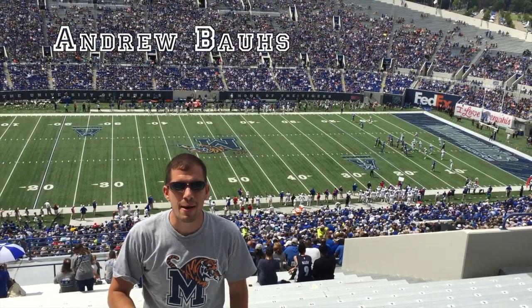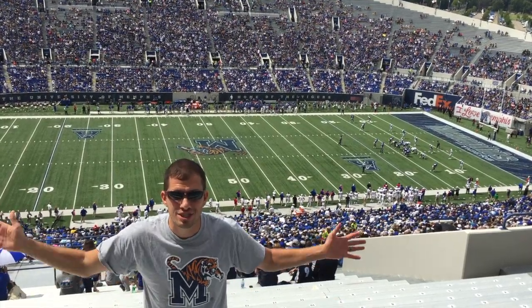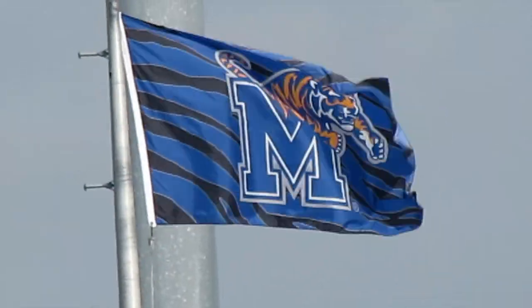College Football Tour welcomes you to Memphis, Tennessee, home of the Memphis Tigers.